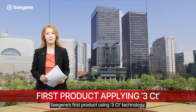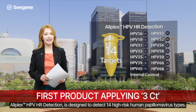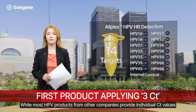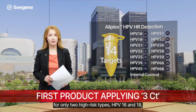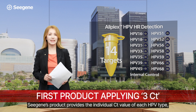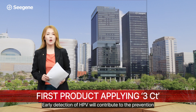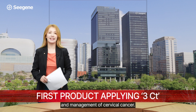CGE's first product using 3CT technology, Alplex HPV HR Detection, is designed to detect 14 high-risk human papillomavirus types. While most HPV products from other companies provide individual CT values for only two high-risk types, HPV 16 and 18, CGE's product provides the individual CT value of each HPV type, allowing quantitative analysis based on infection levels. Early detection of HPV will contribute to the prevention and management of cervical cancer.